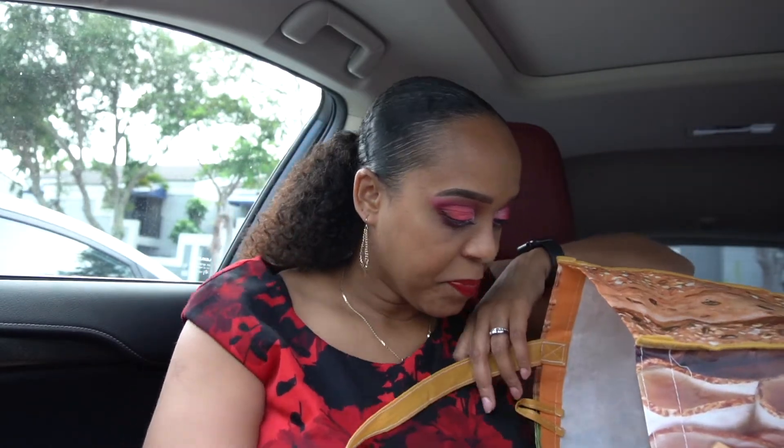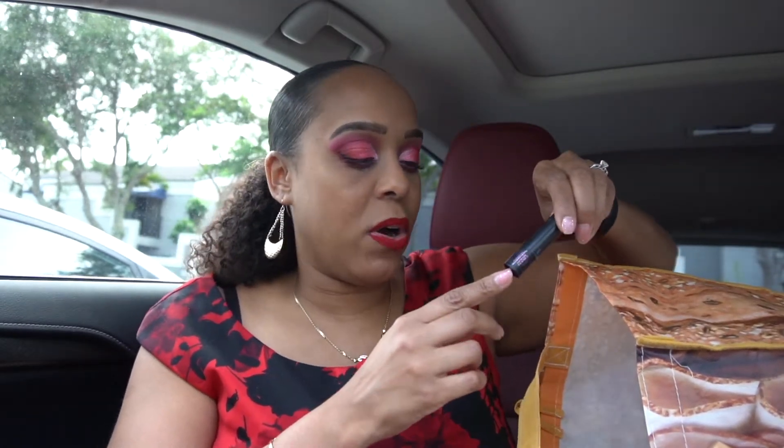Then the Too Faced Better Than Sex mascara — it's supposed to be a dupe for the L'Oreal one. I actually did not like it as much. It might be mental or the price difference, but I genuinely think the L'Oreal Lash Princess is better. Next, another Lancome Monsieur Big mascara — very nice, but I wouldn't buy it at regular price.